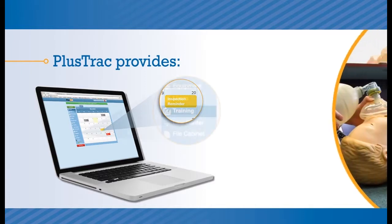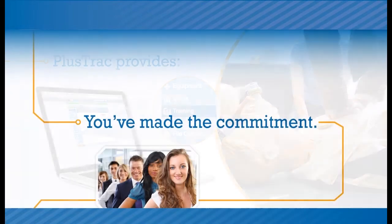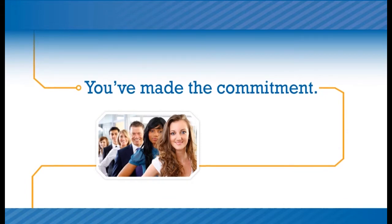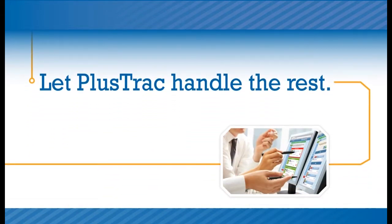In addition, PlusTrack can help you ensure that your volunteer responders maintain regular training in how to use an AED and how to perform CPR, because every victim of cardiac arrest will need CPR. You've made the commitment to protect your employees and visitors with an AED program. Let PlusTrack handle the rest.